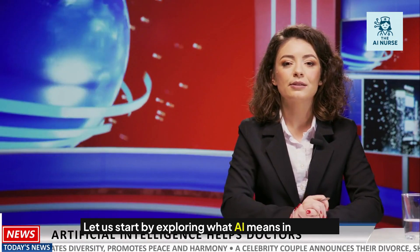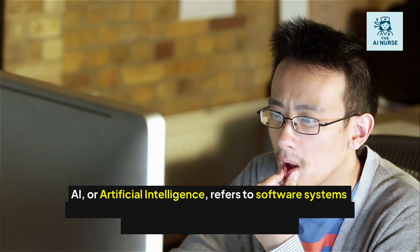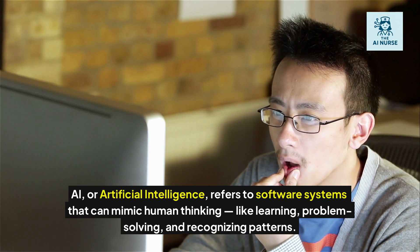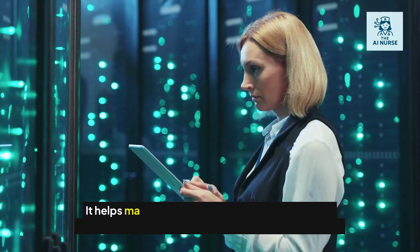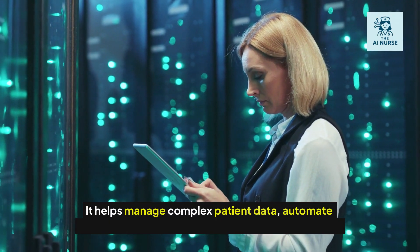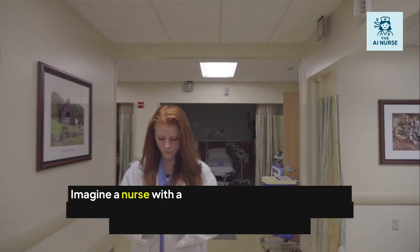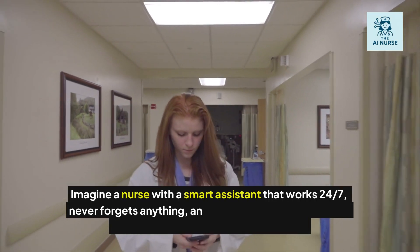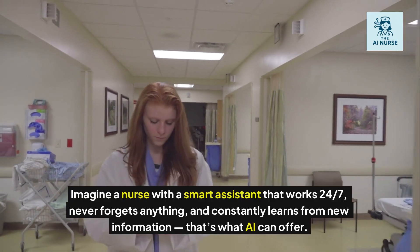Let's start by exploring what AI means in nursing. AI, or artificial intelligence, refers to software systems that can mimic human thinking — like learning, problem-solving, and recognizing patterns. In nursing, AI doesn't replace nurses. Instead, it supports them. It helps manage complex patient data, automate repetitive tasks, and even assist in clinical decisions. Imagine a nurse with a smart assistant that works 24-7, never forgets anything, and constantly learns from new information. That's what AI can offer.